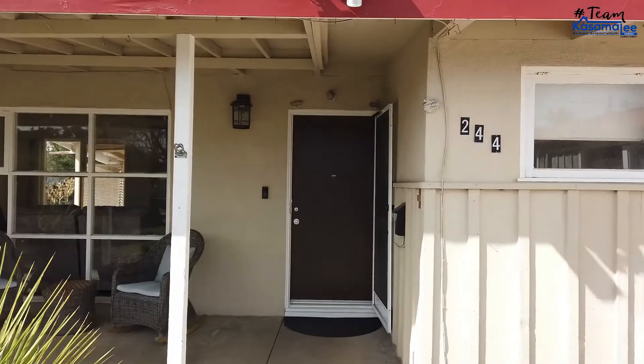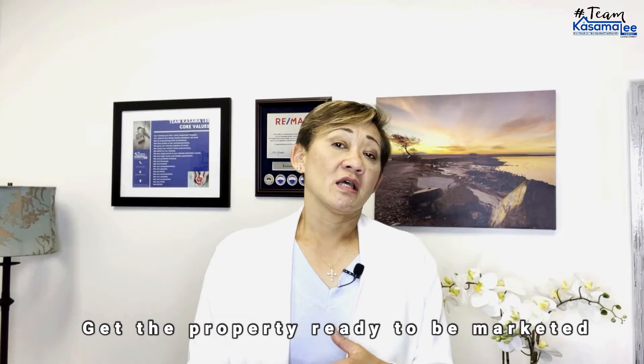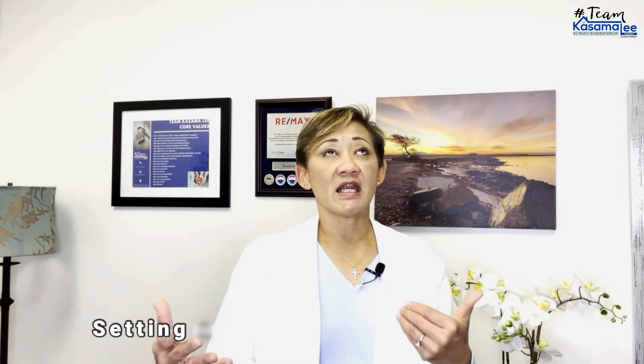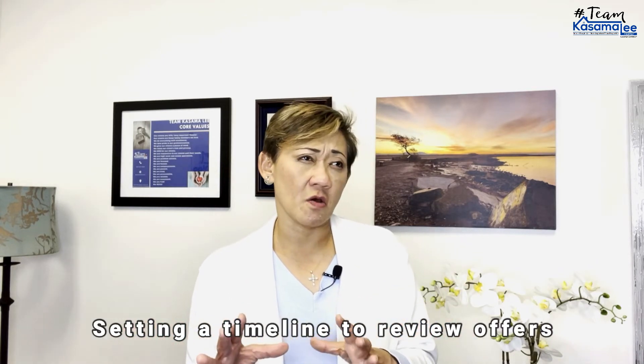Once it's ready, I schedule the photographer and get the property ready to be marketed. I strategize the listing so the property gets the exposure it deserves — we're not pushing to take the first offer that comes in within the first few days. I set a timeline for offers to be reviewed, typically seven to ten days from the time it goes on the market. That adds another ten days.